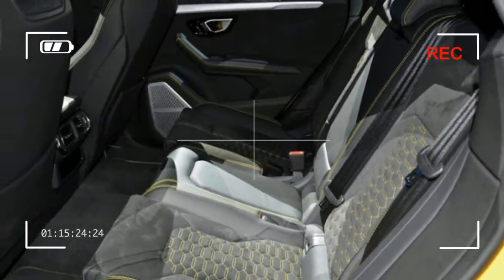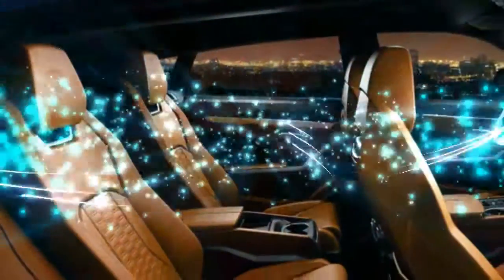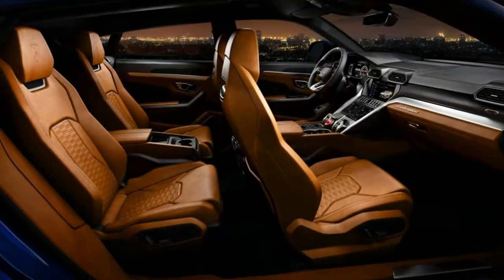In addition to the expected drive modes of Strada, Sport, Corsa, and Neve, the Urus also offers off-road-oriented modes.